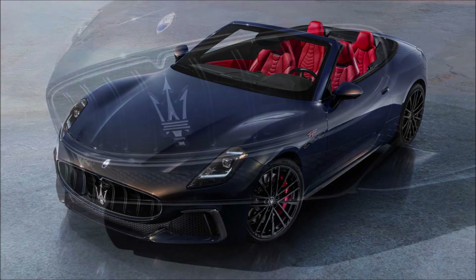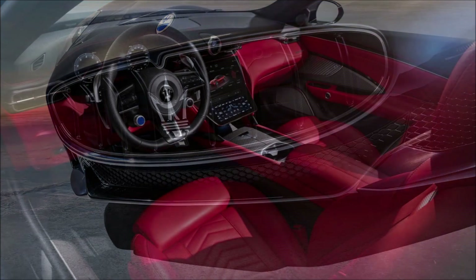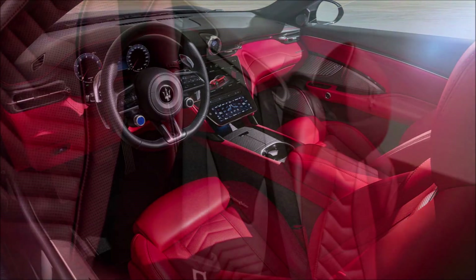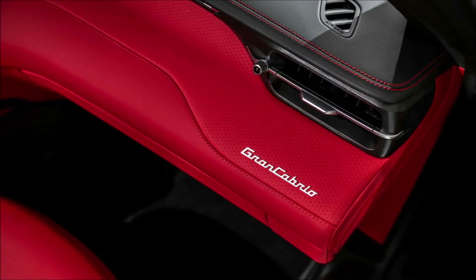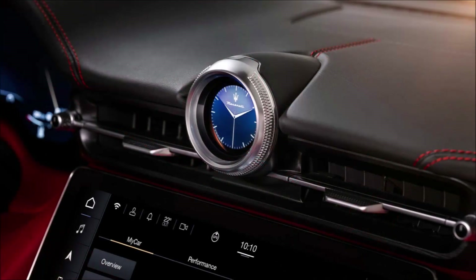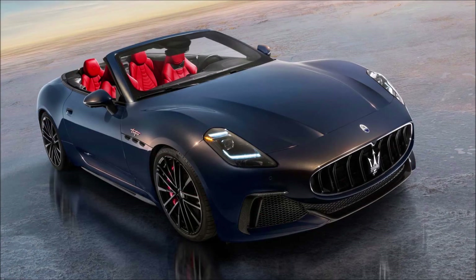The heart of the GranCabrio is a three-liter twin-turbo Nettuno V6 engine which delivers 550 horsepower — or if you want to get technical, 542 horses — driving all four wheels through an eight-speed transmission. The convertible is 220 pounds heavier than the GranTurismo itself, so performance is a bit lower than its coupe cousin, though we're still talking about a seriously quick machine.